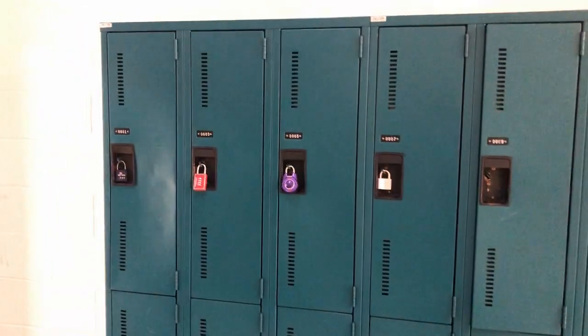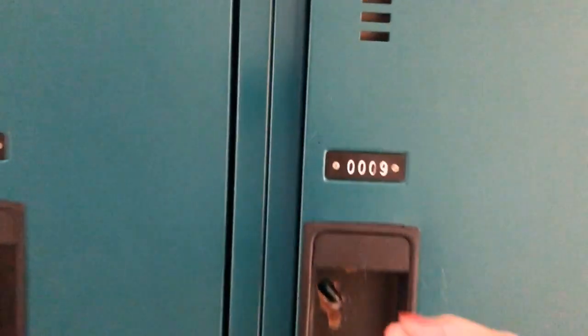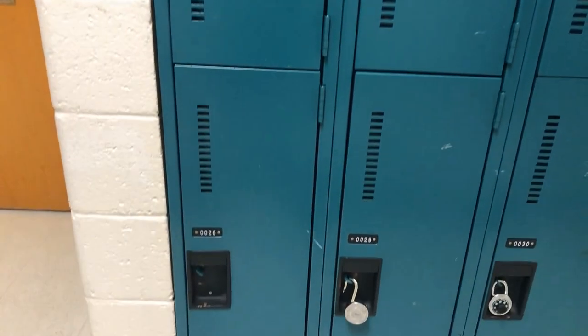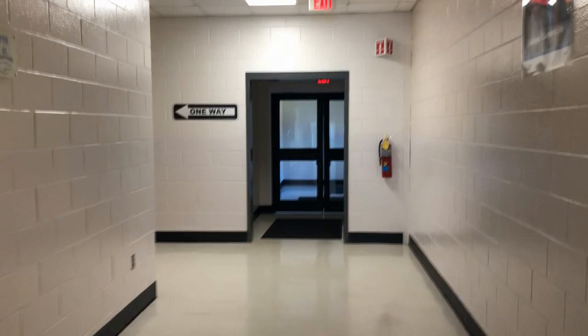This is what the lockers look like. Your lockers will be assigned by your teachers. You will purchase your own lock for your locker. It is important that you purchase the lock early and practice with it so that you are able to open the lock quickly and easily once school starts. There are only three minutes between classes, so you likely won't go to your locker between each class.